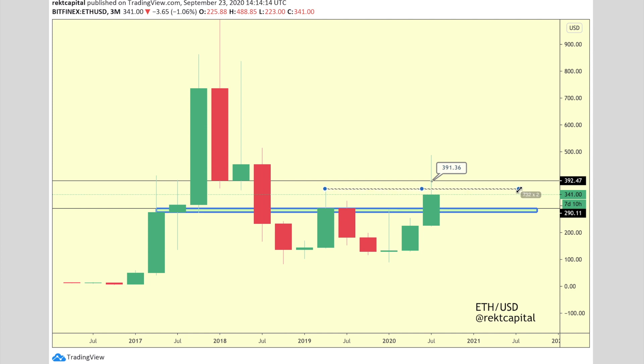My whole thesis was: can we close above 360? Because that would be the saving grace for Ethereum in many ways. As you can see, 360 was a resistance, then a support, and then a resistance once again — and it looks like it's becoming a resistance once again. So now that both 391 and 360 look to be resistances, we're probably going to see a return towards the green area right over here.